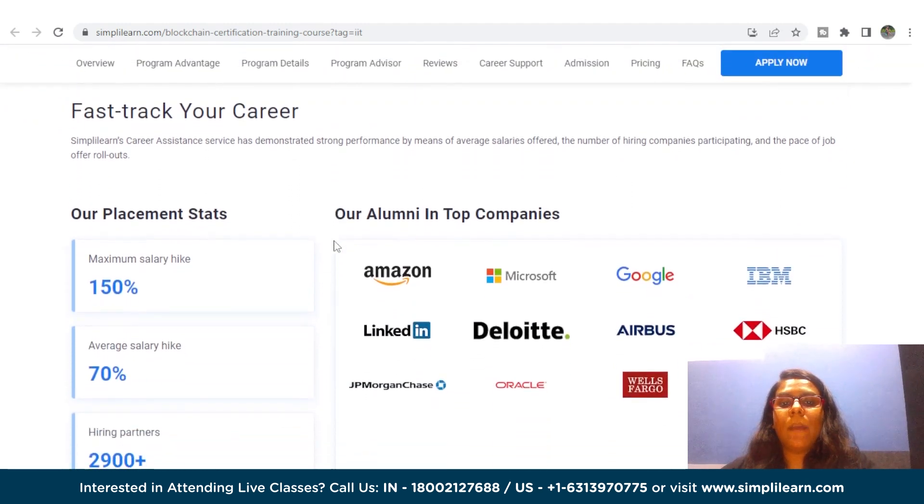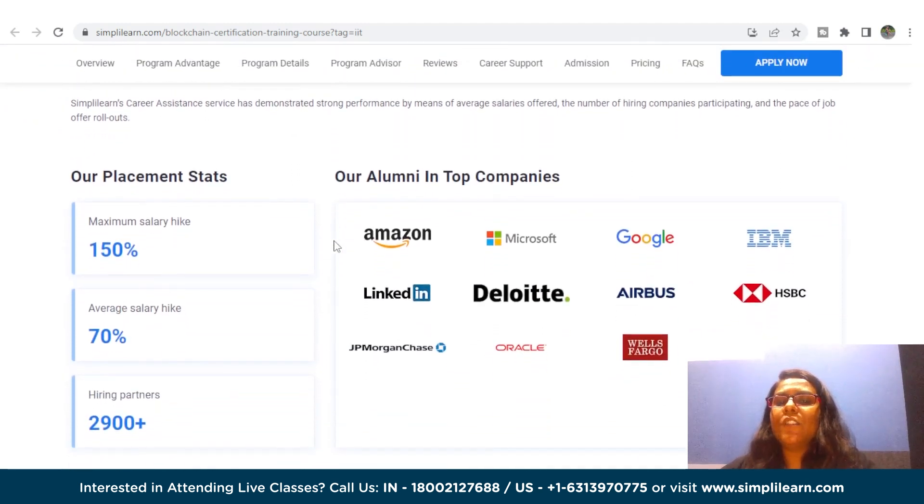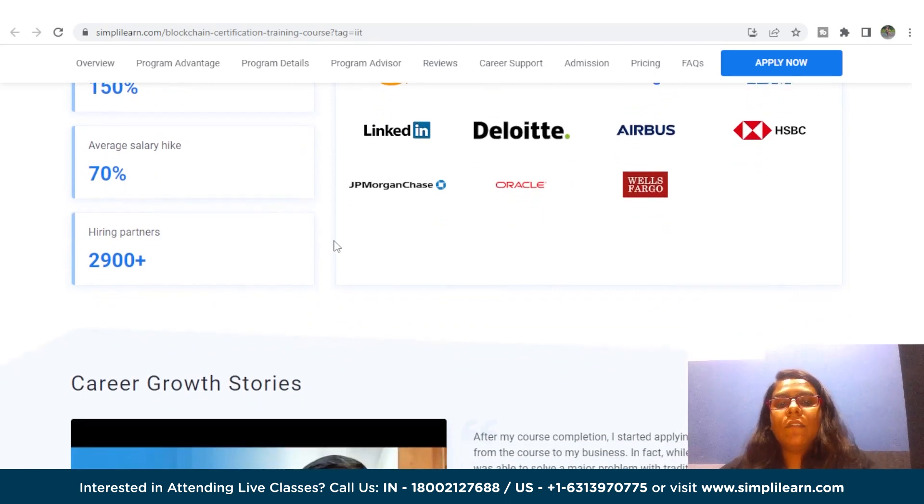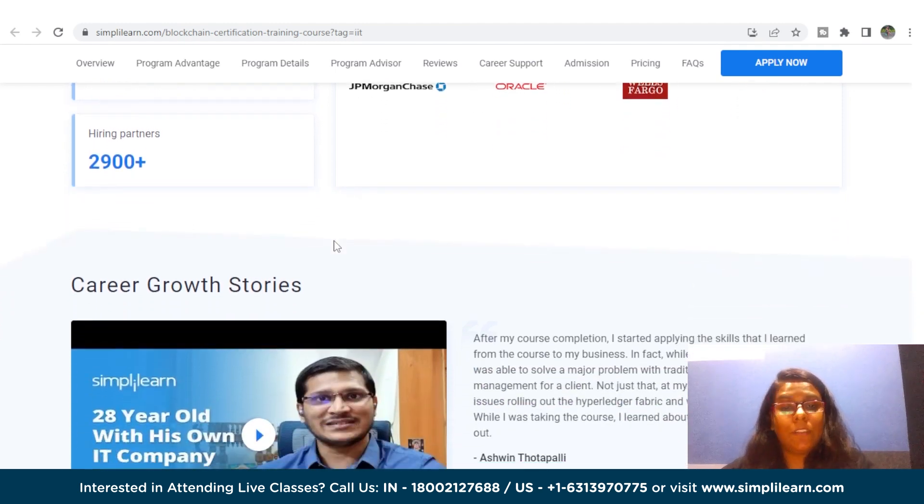With this course, you will acquire a certificate from IIT Kanpur, one of India's top technical institutes. You will attend live masterclasses delivered by IIT Kanpur faculty, get seamless access to integrated labs for developing industrial-line projects, career mentorship and resume writing, and access to three million plus jobs via a network of 1500 plus recruiters.